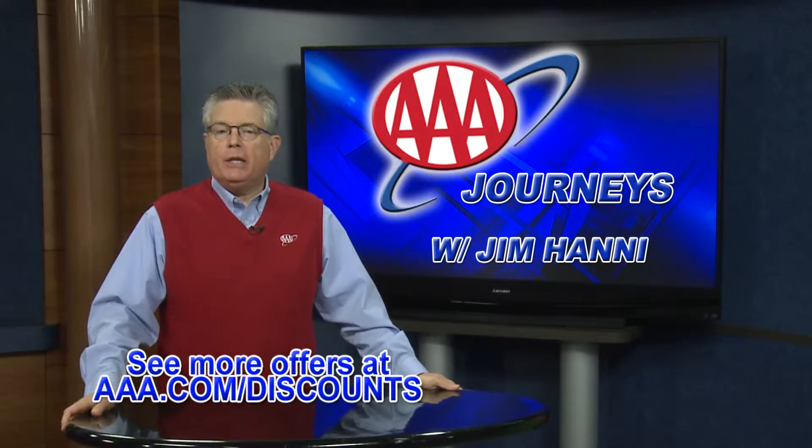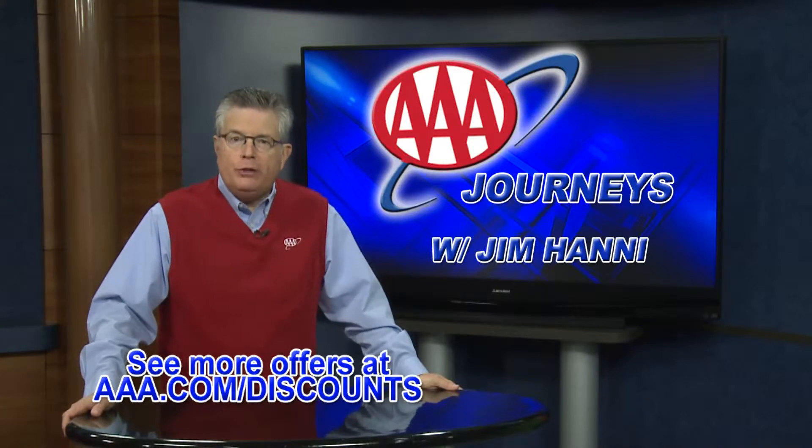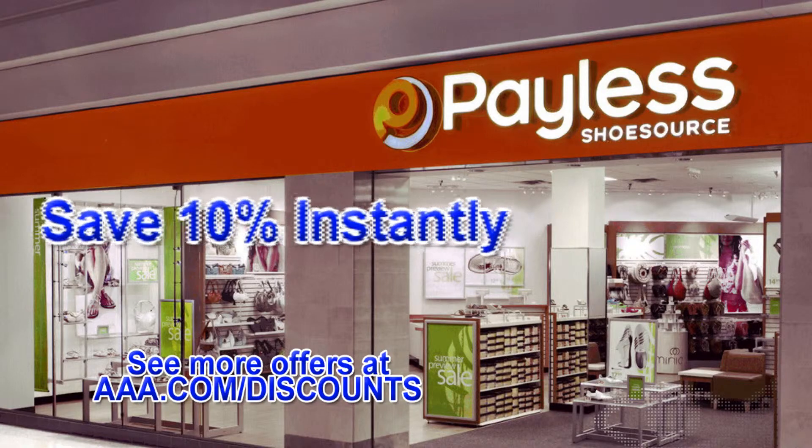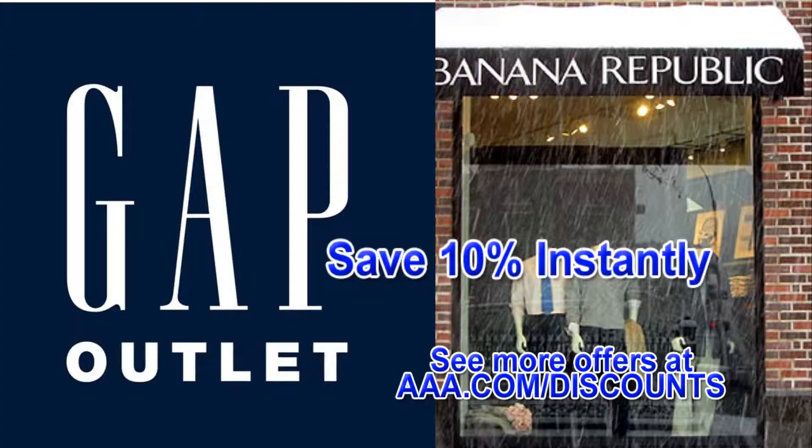While working your holiday shopping list, keep AAA member exclusive discounts in mind. By just showing your AAA membership card, you can save 10% off purchases at Payless. Find stylish gifts and save 10% at Gap Outlet and Banana Republic factory stores.